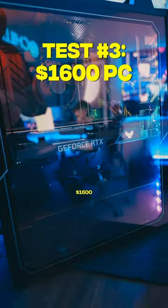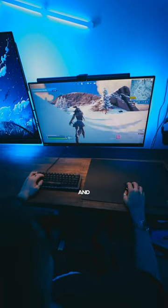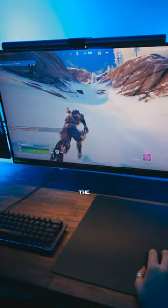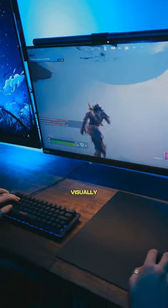Onto the $1600 pre-built gaming PC and this is where things start getting serious. We've got over 165 FPS and can bump the graphics up to make the game look way more visually appealing.